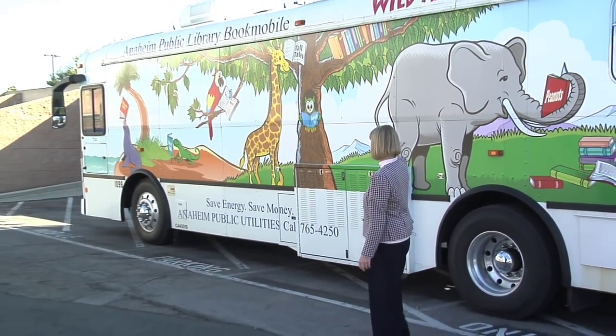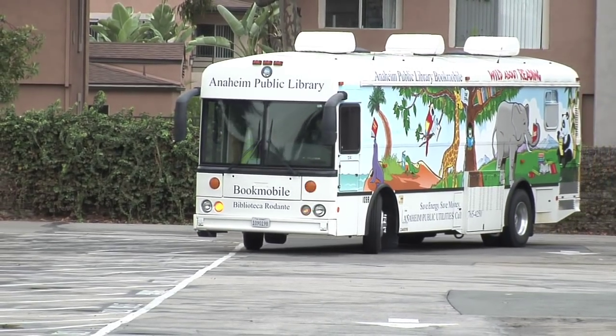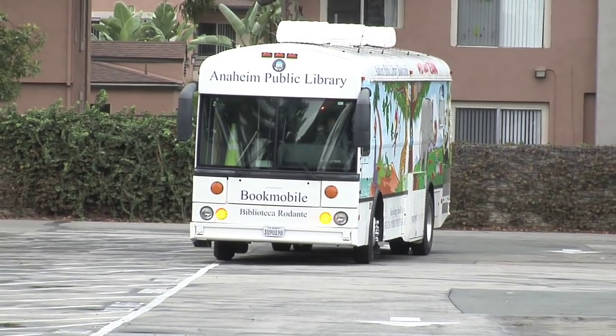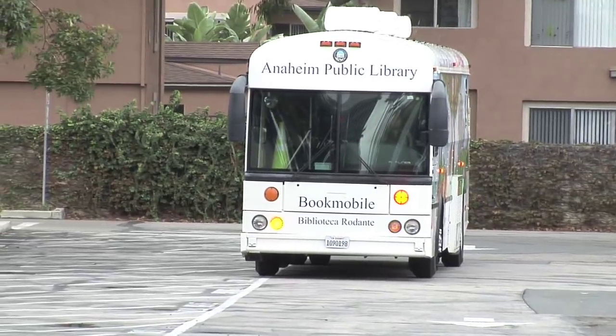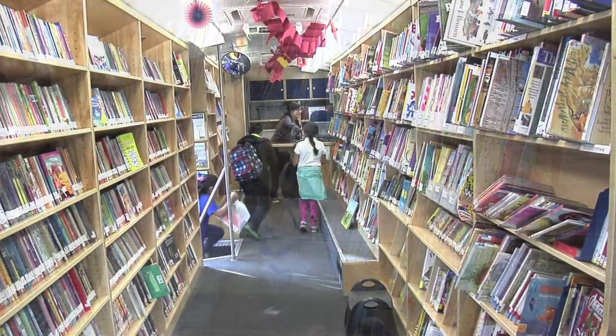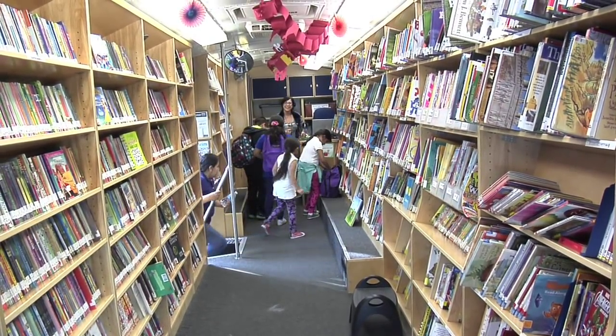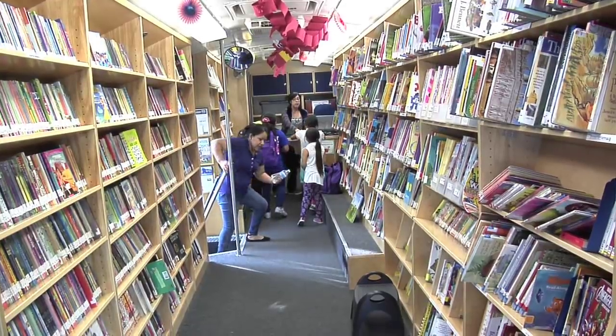Hi, I'm Keeley Hall, the Principal Librarian for Bookmobile Services, and this is the Anaheim Public Library Bookmobile. From 2001 to 2004, Anaheim's Bookmobile had the highest circulation of any single bookmobile in California. Providing the positive activity of reading for children, teens, and their parents is the primary focus of bookmobile services.